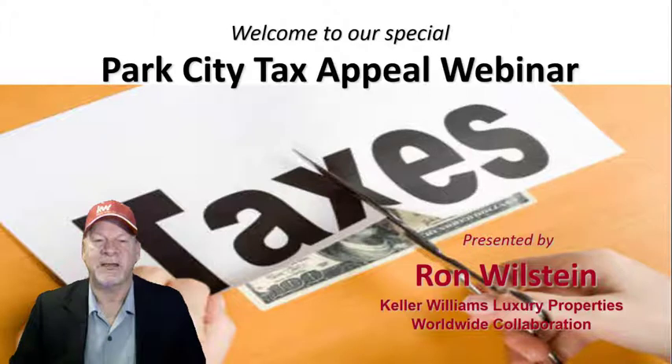Welcome to our special Park City Tax Appeal webinar. I'm Ron Wilstein, a broker at Keller Williams Luxury Properties here in Park City, Utah.